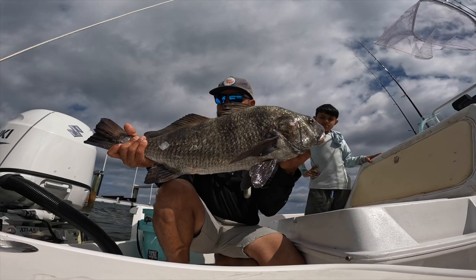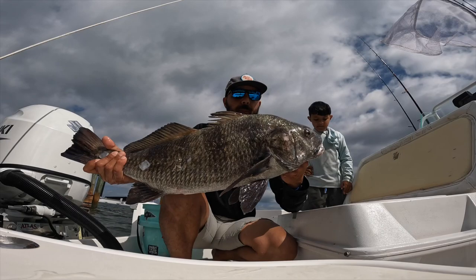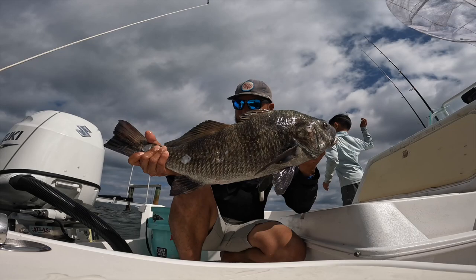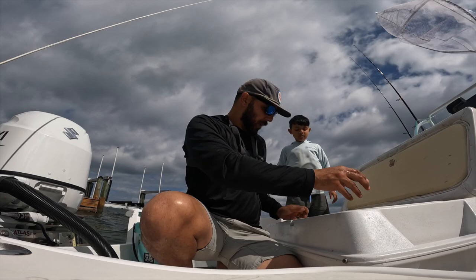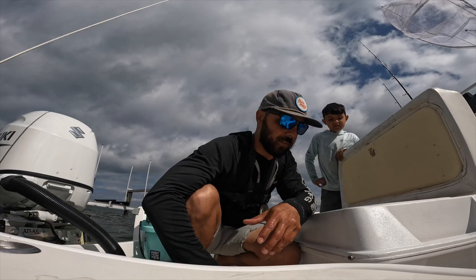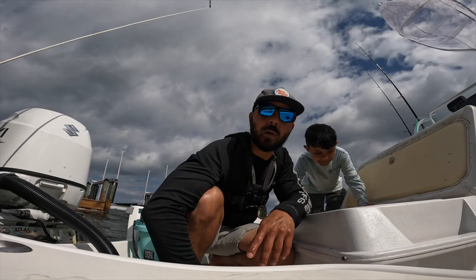Look at that head — these guys basically feed on crustaceans and whatever they can find on the bottom. They have big powerful lips used for crushing crustaceans, and he ate what I think was already a dead shrimp. Pretty cool — big fish, my personal best, and definitely gonna be dinner tonight. Thank you guys for watching. Hope you guys subscribe if you like the content we put out — hit the like button, leave a comment below if you've ever had black drum or what you think about drum overall. I think it's pretty tasty. Look at the size of the scales on these guys! This was my personal best — thank you for tuning in, thank you for watching our channel. I'll see you guys in the next video.